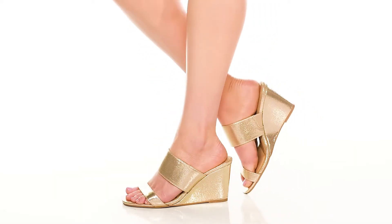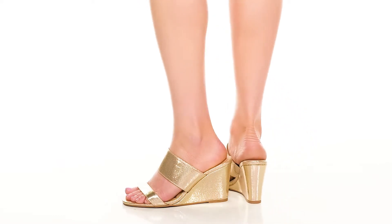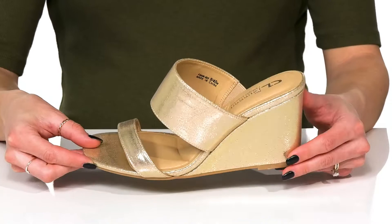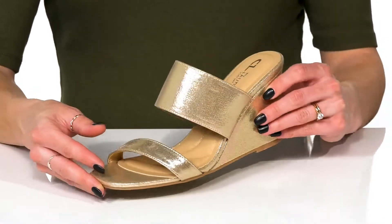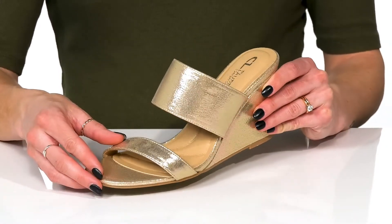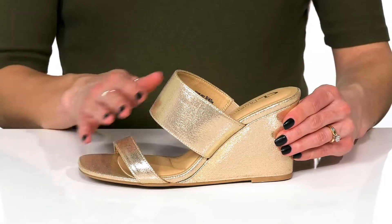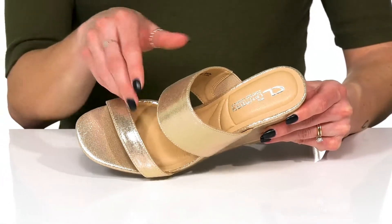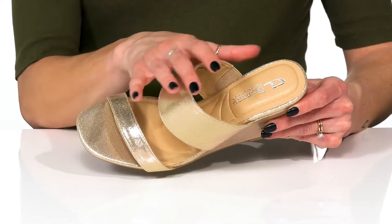Feel super snazzy in these fancy wedges this season. You can wear these with a cocktail dress to a nice dinner party or even a wedding. I love the shimmery shine on this textile upper, and they are available in some other colorways as well. They have a dainty toe strap and then a thicker strap at the top.